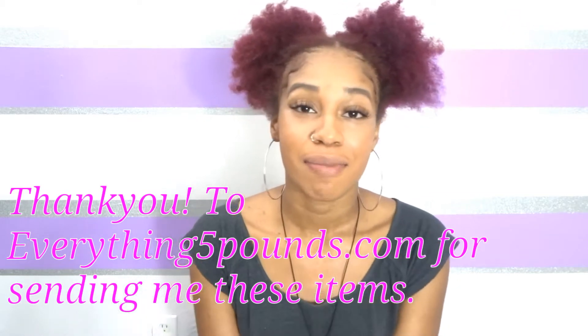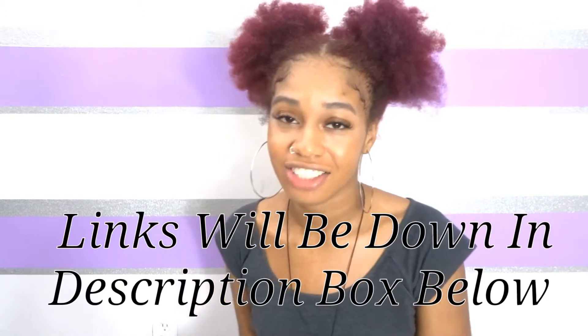This is a different kind of video because it is a clothing haul. A company that goes by the name Everything Five Pounds reached out to me — this is a UK-based company and everything on the website is five pounds. For US viewers, I think it's between six to seven-fifty dollars. Shipping was really fast — I got it in two business days through DHL. The customer service is really good as well.